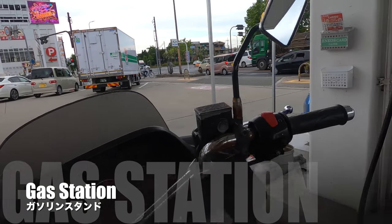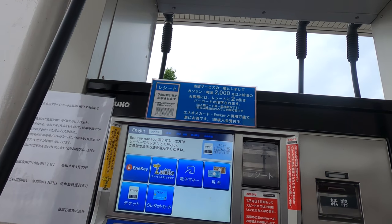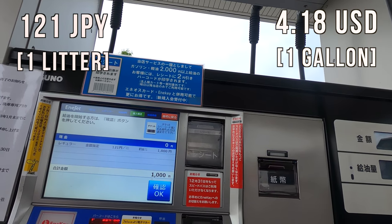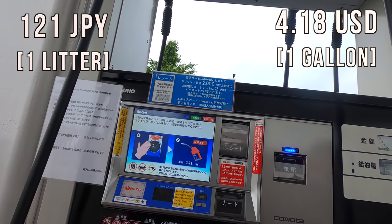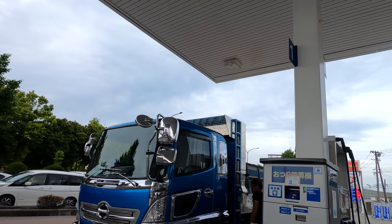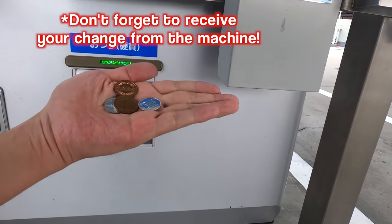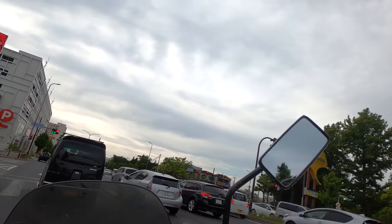By the way, before I go home, I need to pump the gas. So let me show you how to pump gas in Japan. You have to choose a payment option, type of gas, and place the money. After finishing pumping the gas, you have to go get your change. Here we go. It's really simple, right? So let's go home.